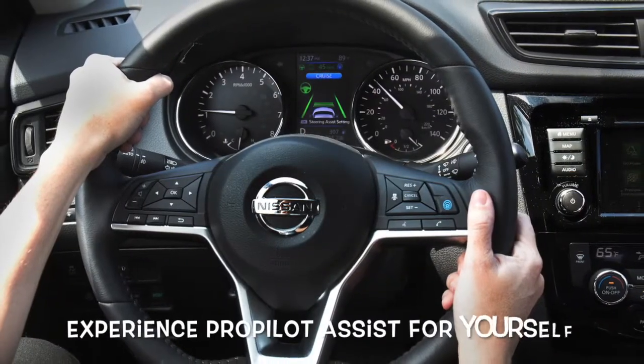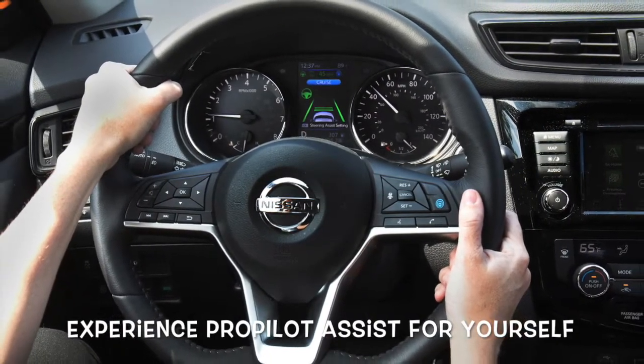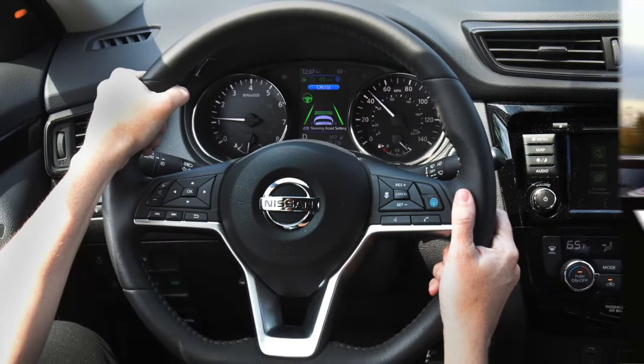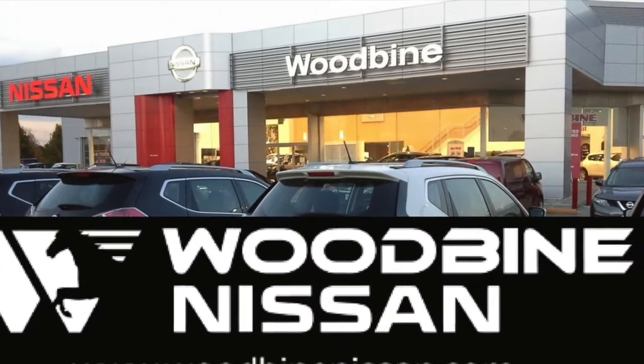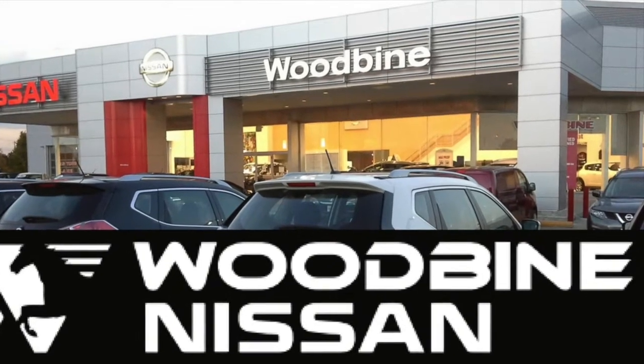You have an open invitation to experience ProPilot Assist for yourself at Woodbine Nissan in Etobicoke on Highway 27 — we're just south of Rexdale Boulevard, across from the Woodbine Racetrack and Entertainment Complex.